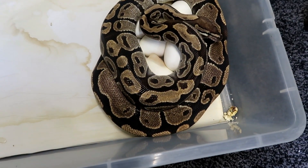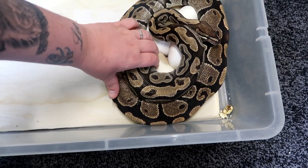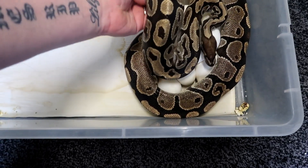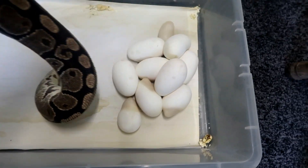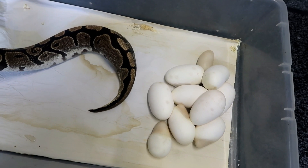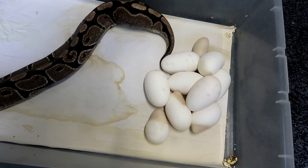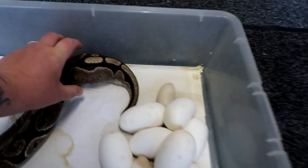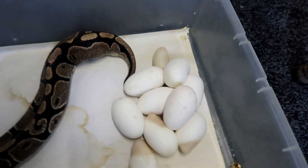So we've actually pulled her onto the floor — a bit of a funny angle. We're gently trying to unravel her from these eggs. Some really nice size eggs. That was nice and painless. A couple of odd-shaped eggs there. It does actually appear she's got one more in her, but she was coiled around these eggs quite nicely.